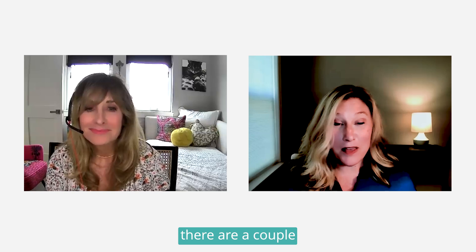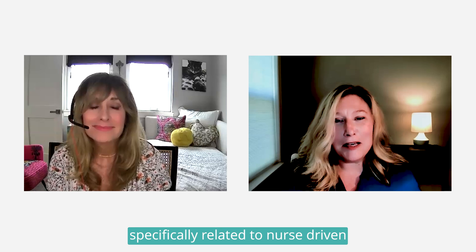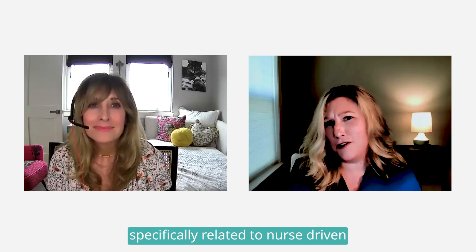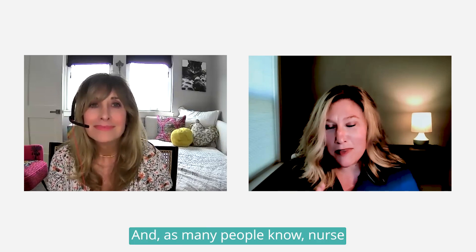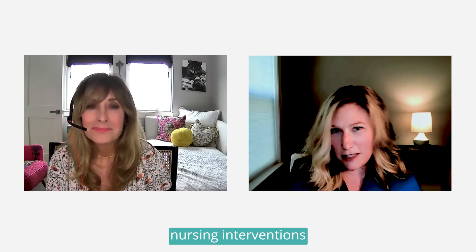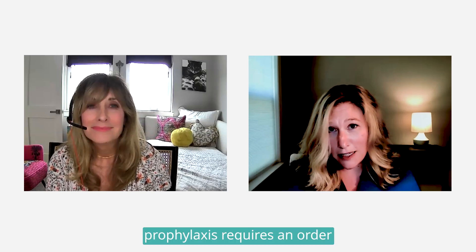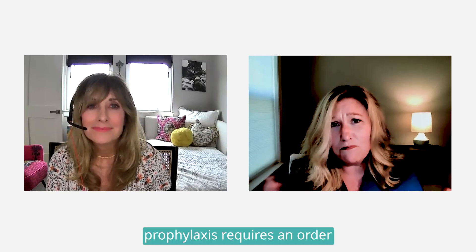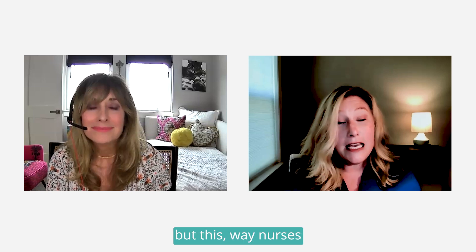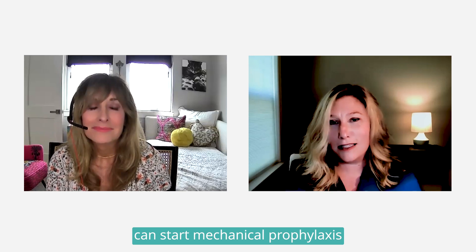Thanks Lisa. With the VTE guideline there are several new recommendations, but a couple I'd like to highlight specifically relate to nurse-driven protocols. As many people know, nurse-driven protocols are really a way to facilitate timely nursing interventions and can often lead to improved patient outcomes. VTE prophylaxis requires an order from a licensed practitioner, but this way nurses can start mechanical prophylaxis as soon as they know the patient might be at risk.